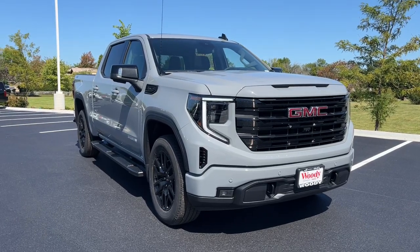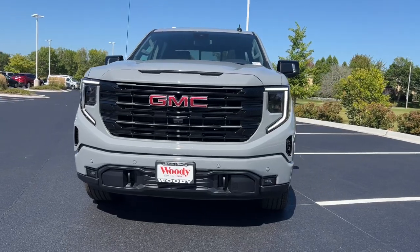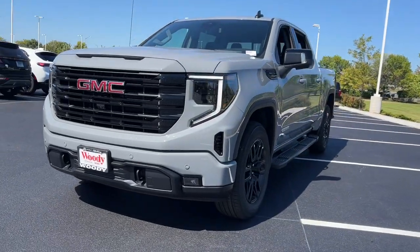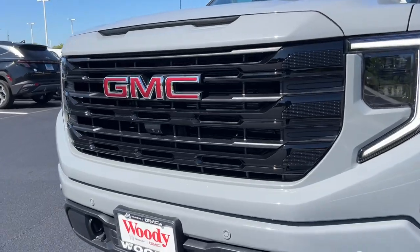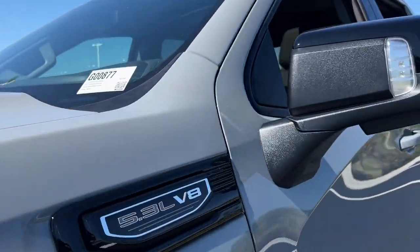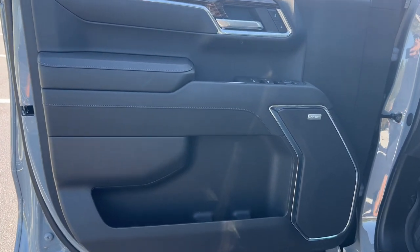Get a feel for the 2024 GMC Sierra. This strikingly handsome Sierra delivers full-size pickup strength and plenty of modern comfort and convenience. From its impressive towing and hauling capacity to its quiet, spacious cabin and tech-saving connectivity, this is the truck built for today's lifestyle.